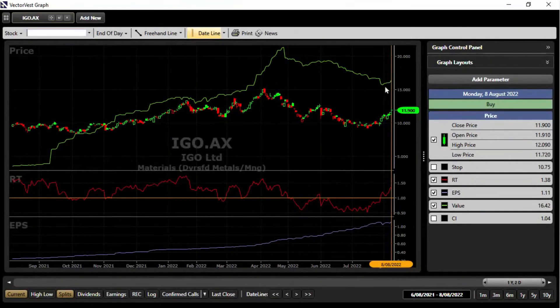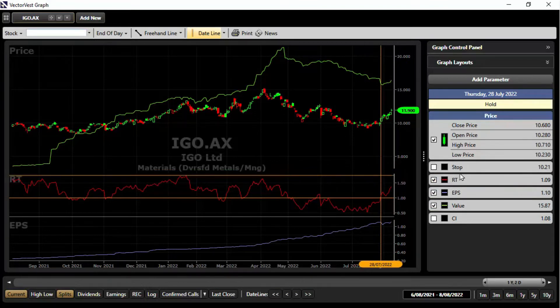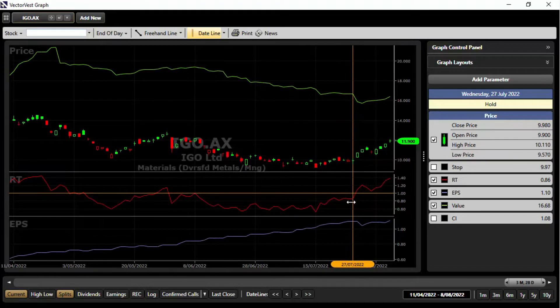At the 29th of July, IGO is our top fundamental-technical stock as represented by VST — the best combination of fundamentals and technicals. Let's graph this stock. Look at that — nice and undervalued. The price has got a fair way to go until it's fully valued up. Looking at the technicals, it's really good to see the RT breaking above 1. Zooming in — it was below 1 on the 27th of July, then on the 28th it rockets up to 1.09, and it's been holding above 1 since.